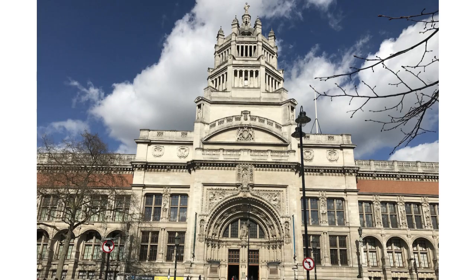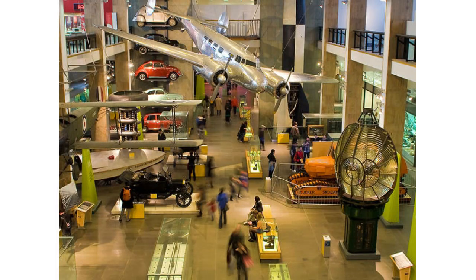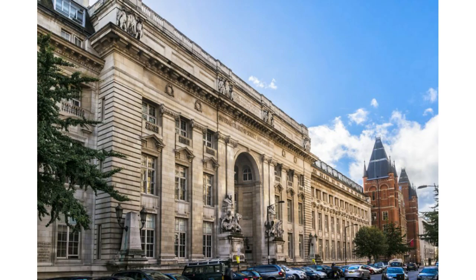The cultural institutions of South Kensington make it absolutely unrivaled. You've got some of the world's top destinations for museums, arts, and culture — the V&A Museum, the Natural History Museum, and the Science Museum, all along Exhibition Road. In addition, you've got the Royal Albert Hall on the edge of Hyde Park, and the prestigious Imperial College, one of the world's top research universities, located in South Kensington.